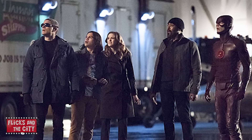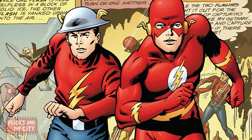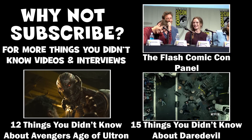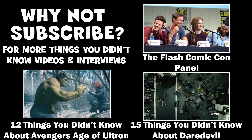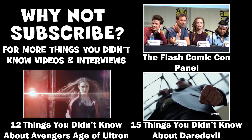Let me know in the comments below who are your favourite characters on The Flash and what other characters from the comics would you like to see on the show? If you enjoyed this video, do please share it, hit the thumbs up button, and subscribe for more things you didn't know, as well as movie reviews and interviews. Thanks for watching, yippee-ki-yay, TV lovers!